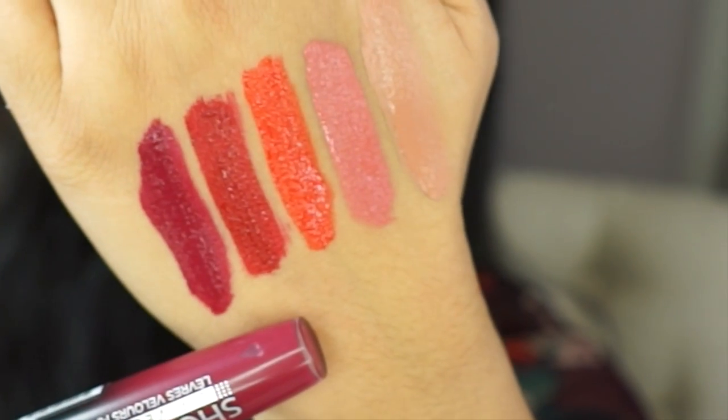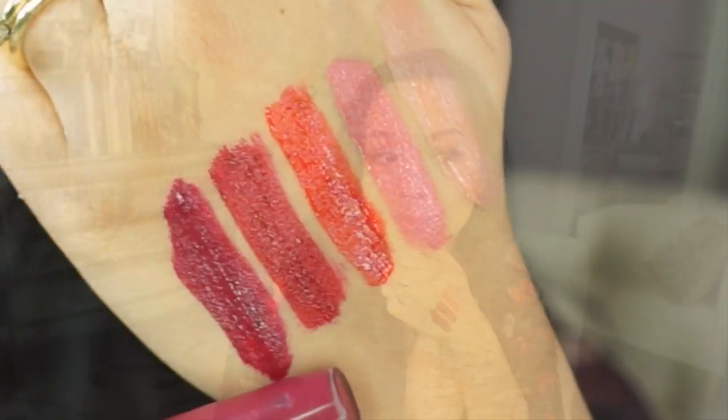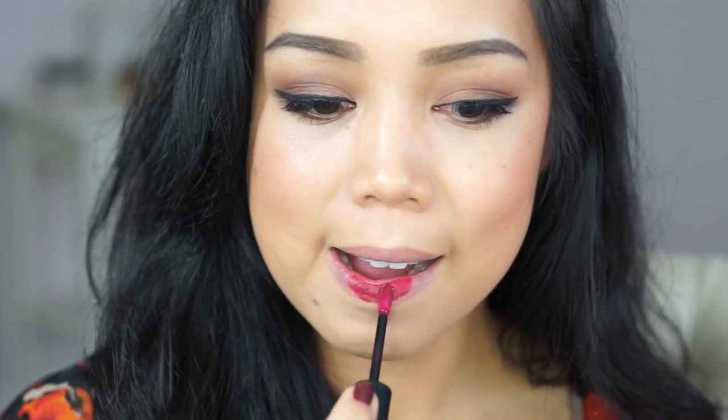There you go, those are all five swatches. I think you guys could tell what shade I'm gonna wear today. Now my lips have been a little dry the past week so we're gonna see if this really does moisturize. If you were to imagine silk in a liquid form, that's what it feels like.